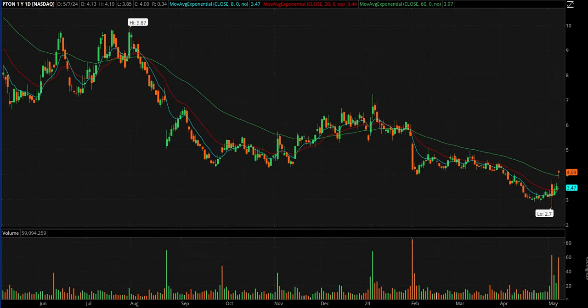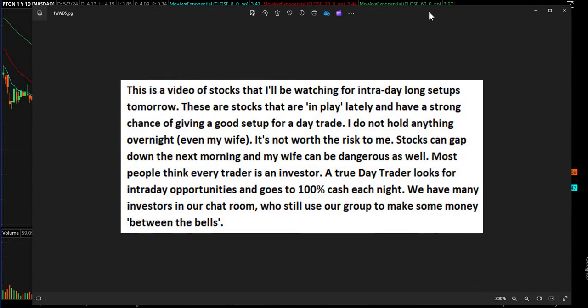Peloton, PTON. For new members in chat — we got some new faces in there — pause the video and read the intro so you know what we do. It's all about day trading and we start with the daily chart.